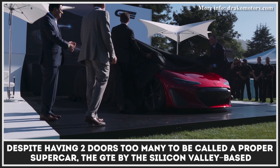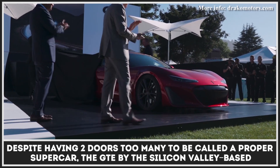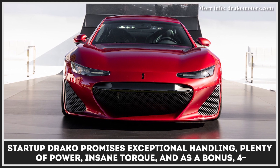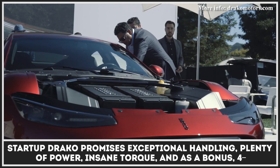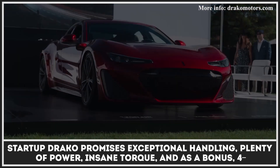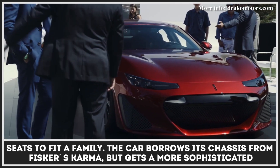Despite having two doors too many to be called a proper supercar, the GTE by the Silicon Valley-based startup Draco promises exceptional handling, plenty of power, insane torque, and, as a bonus, four seats to fit a family.